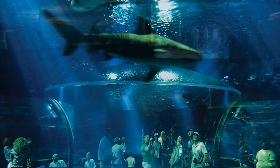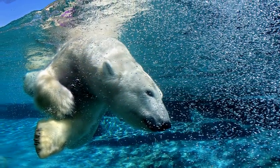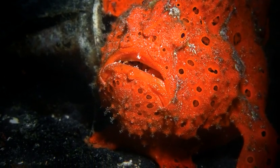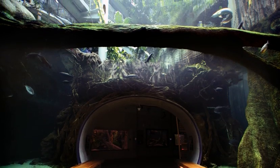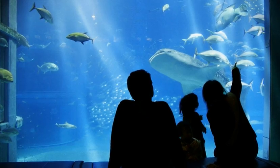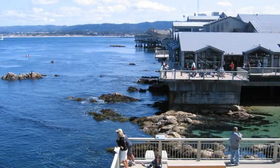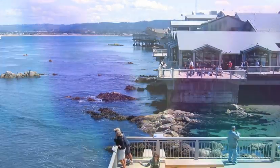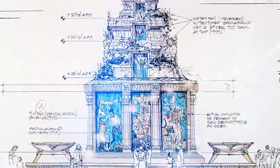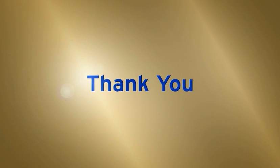No matter how challenging the habitat or how exotic the animal — from the Arctic seas — our expertise will ensure your project is poised to bring these worlds to the surface in innovative ways, to educate and inspire visitors, to enhance your local economy, to build not just an aquarium complex, but a landmark. ICM is the one design-build firm with the experience and expertise to make your vision a reality. We thank you for the opportunity to explain how.